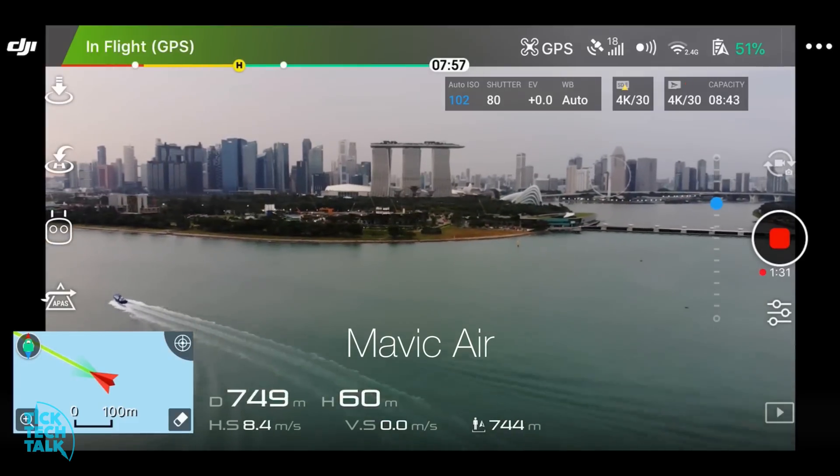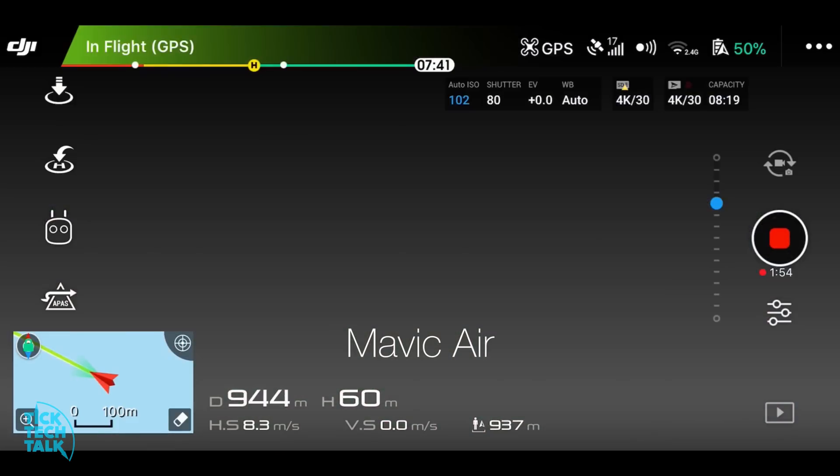The Mavic Air went first. It managed to reach 944m before we lost the live feed.